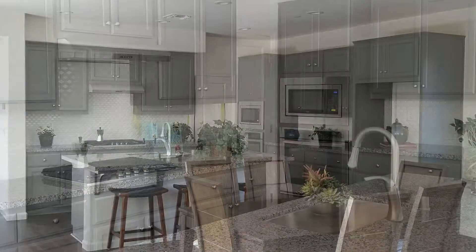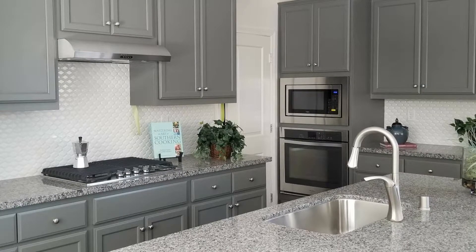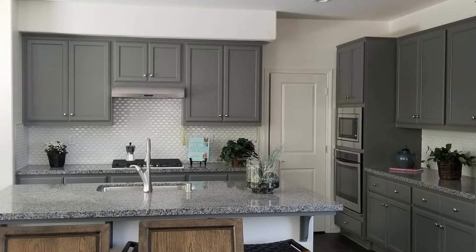The huge gourmet kitchen includes an island, granite counters, and tile backsplash. It also comes equipped with stainless steel appliances.